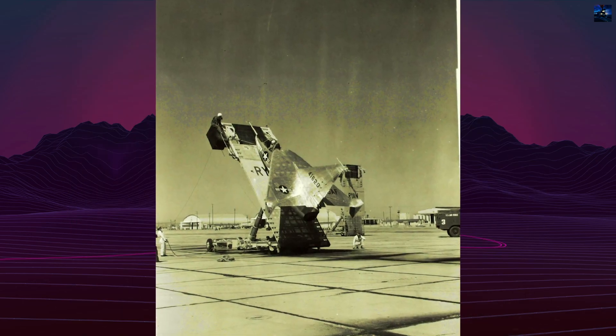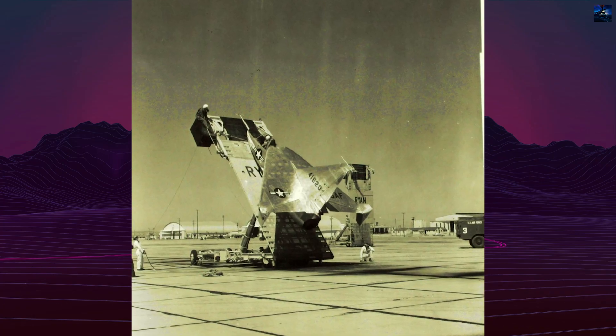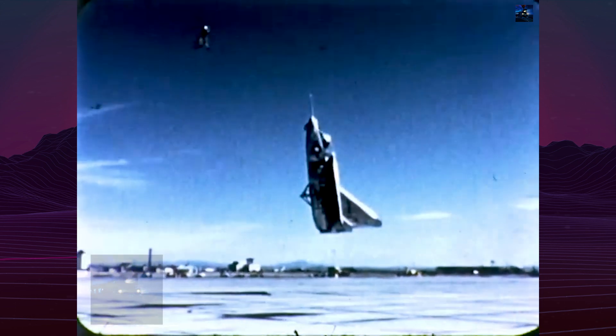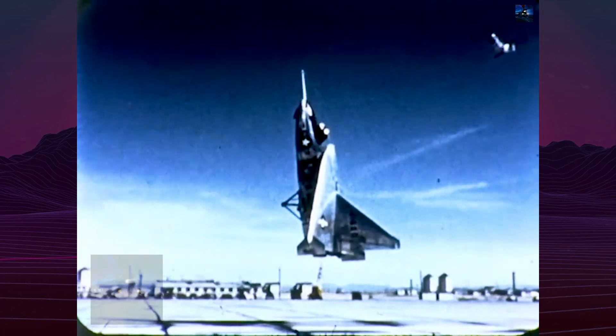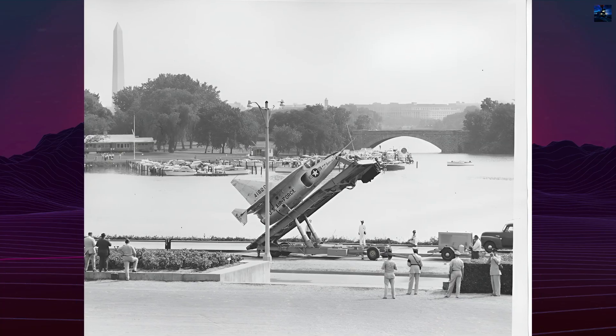The second prototype, 54-1620, performed the first complete cycle at Edwards Air Force Base on April 11, 1957 — vertical launch, horizontal flight, and vertical recovery onto its platform. Test pilots Peter Girard and Lou Everett mastered the difficult transition and proved precise control was possible, using vectored thrust for pitch and yaw, and reaction jets for roll.